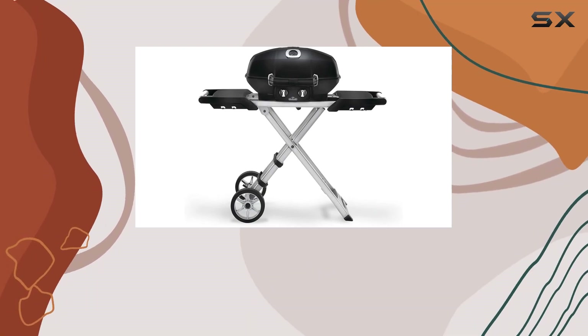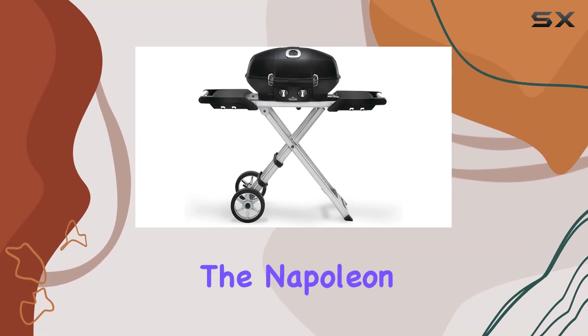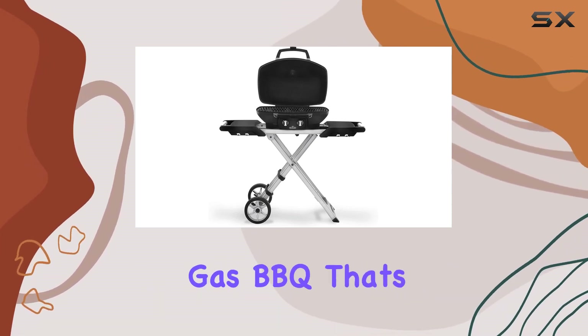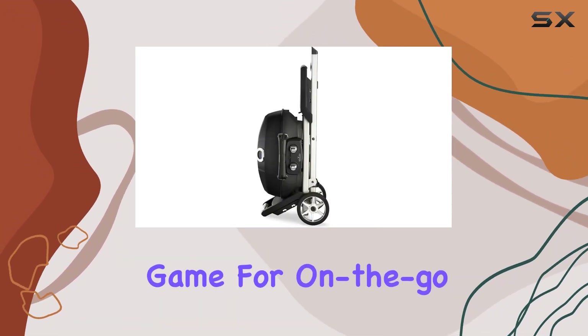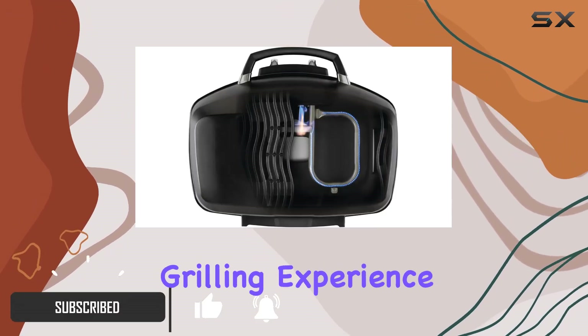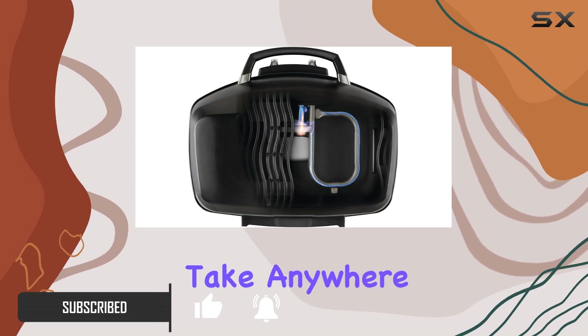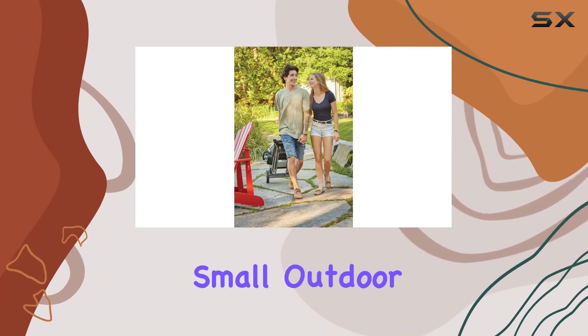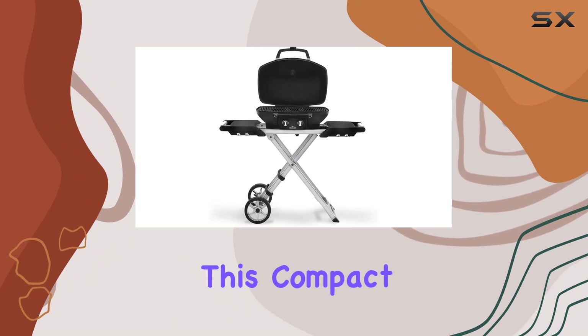Hey grilling enthusiasts, today we're diving into the Napoleon Travel Q Pro 285 XBK, a portable propane gas barbecue that's changing the game for on-the-go grilling. The convenience of the scissor cart makes this a true professional grilling experience that you can take anywhere — imagine tailgating, camping, or even turning your small outdoor space into a barbecue haven.